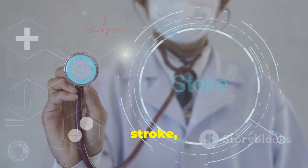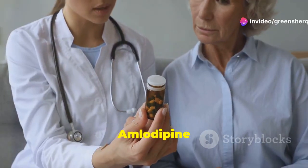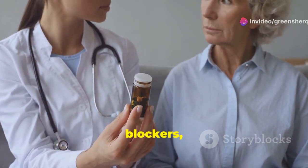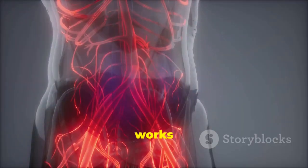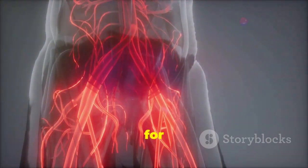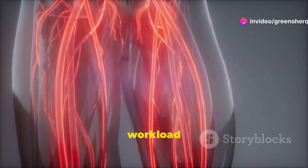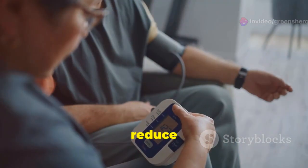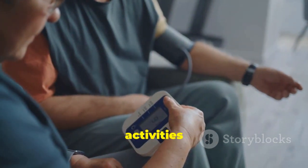Over time, high blood pressure can lead to serious health problems like heart disease, stroke, and even kidney damage if left untreated. Amlodipine belongs to a group of medications called calcium channel blockers, which are often prescribed to manage these conditions. It works by relaxing your blood vessels, making it easier for your heart to pump blood, thereby reducing the workload on your heart and lowering blood pressure.